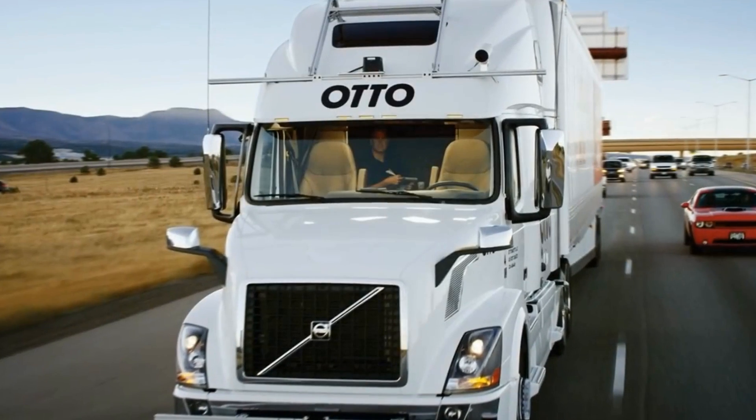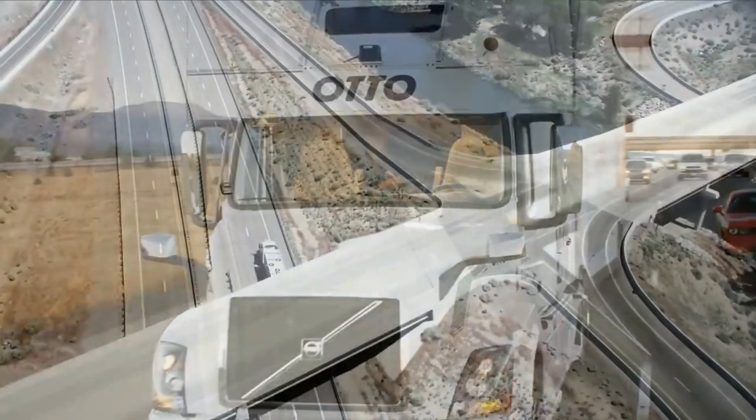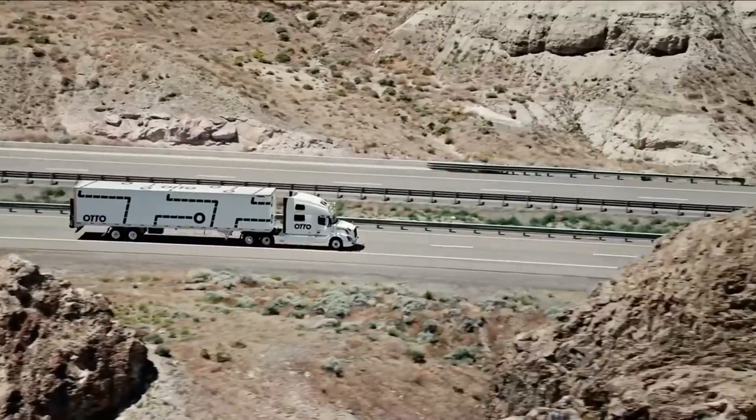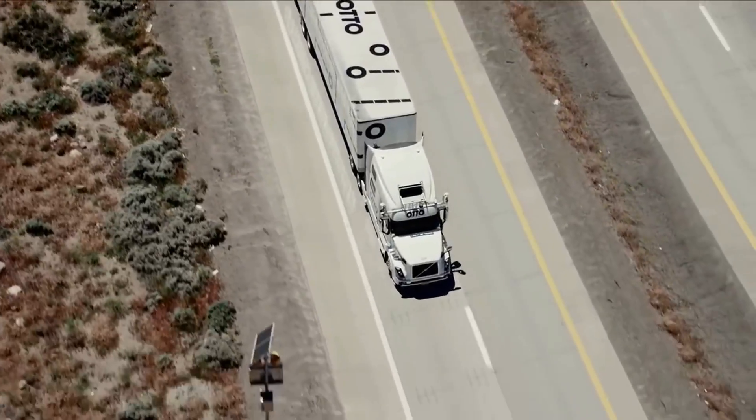Number 8. Uber's self-driving semi-truck auto works on any semi-truck with an automatic transmission, and has three LiDAR laser detection units on the cab and trailer, a high-precision camera above the windshield, and a radar on the front bumper.